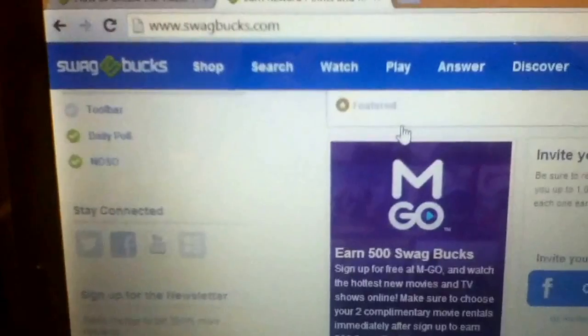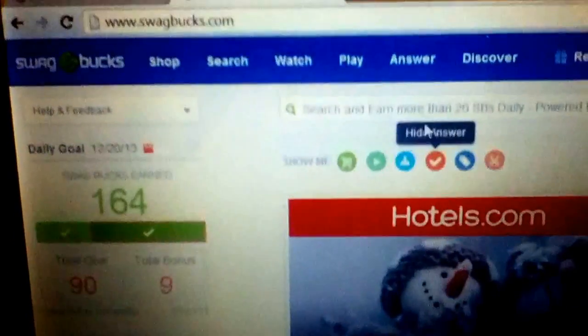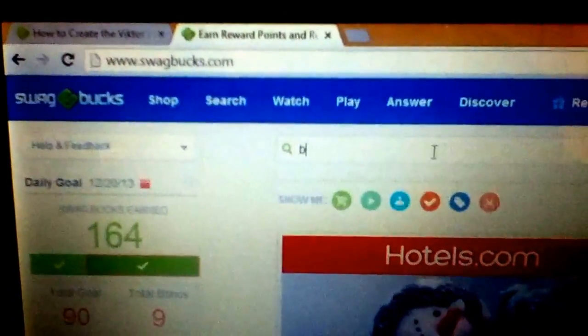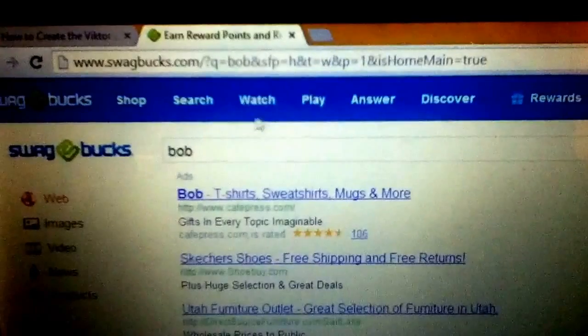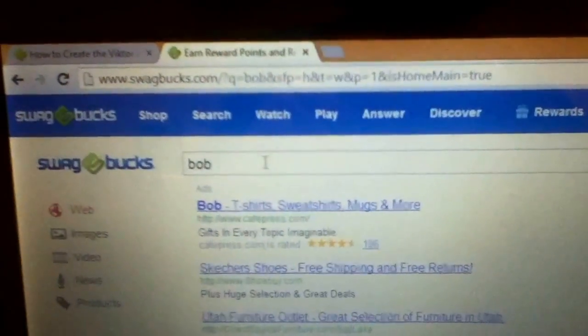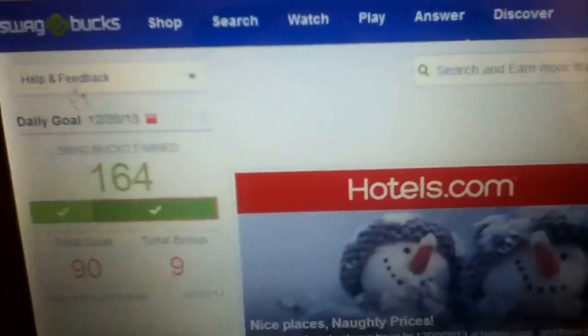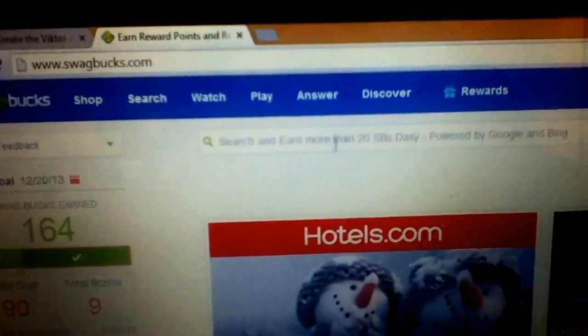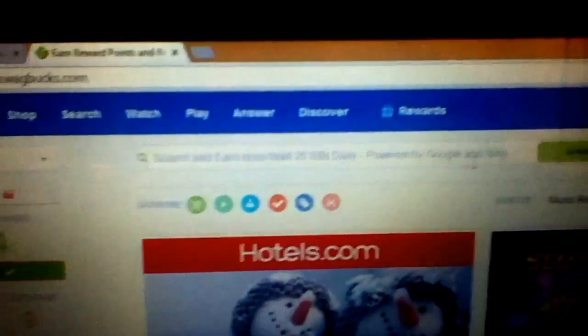You can also search the web and earn swagbucks. You just type in whatever you want — like 'bob' — and sometimes you win, sometimes you don't. I usually win probably 3 or 4 times a day and you range between 5 to 20 swagbucks each time.